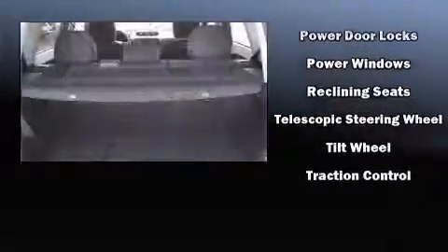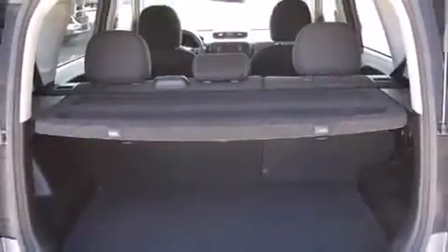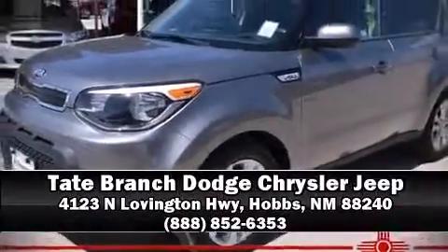We have a skilled and knowledgeable sales staff with many years of experience satisfying our customers' needs. We are here to help you today through this video.